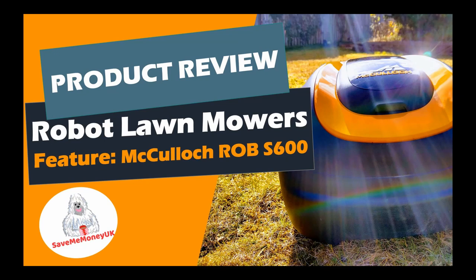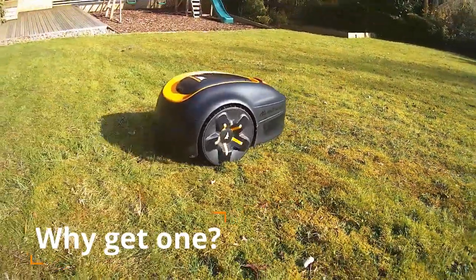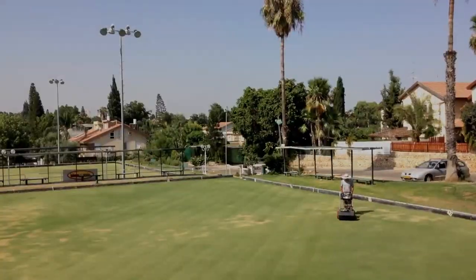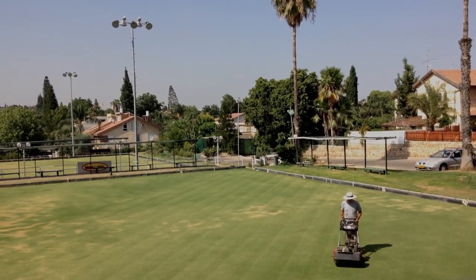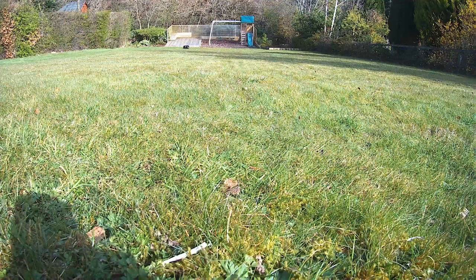We're super excited to be bringing you this product review, so let's check it out. I often get asked why I have a robotic lawnmower — is it because I'm lazy? I usually laugh and then have a great time telling them all the benefits. Number one: with a conventional lawnmower, you often cut the grass when it gets too long. With a robotic lawnmower, it cuts the lawn more regularly, often a few hours a day depending on the size of your lawn, meaning you have a carpet-like lawn to use day to day.